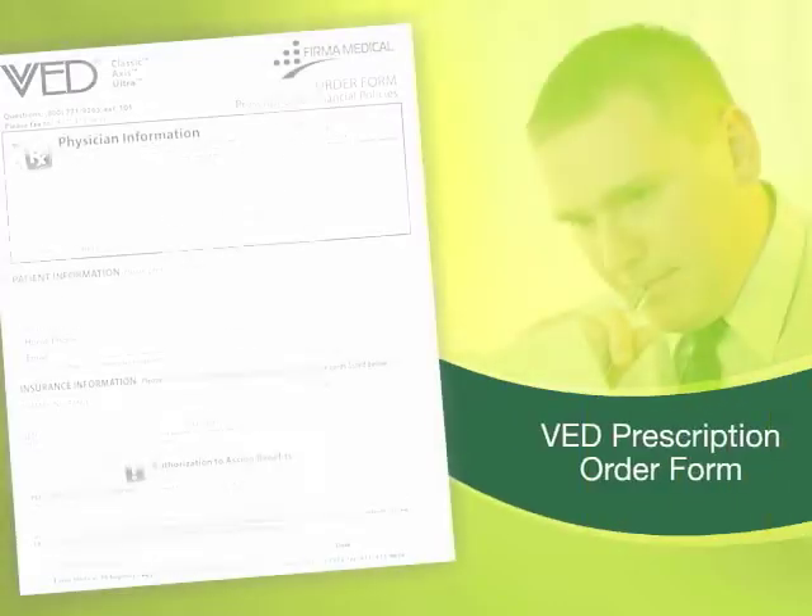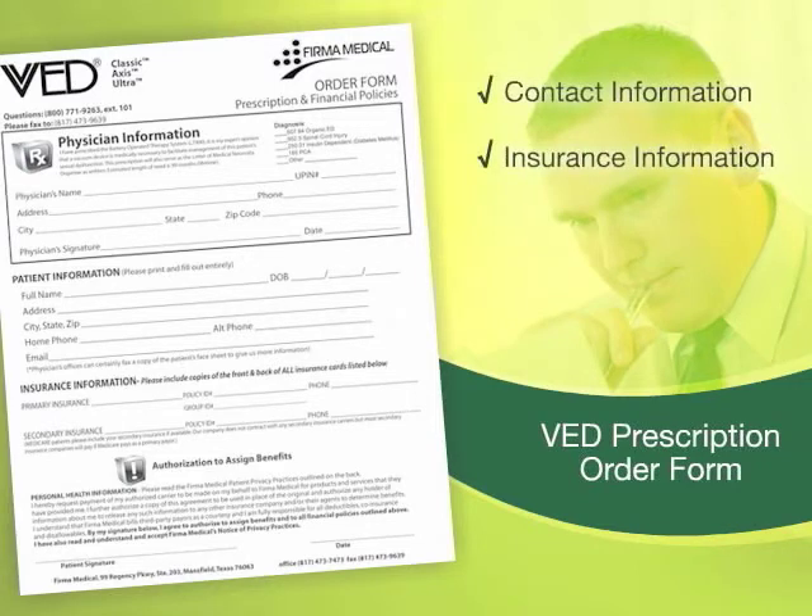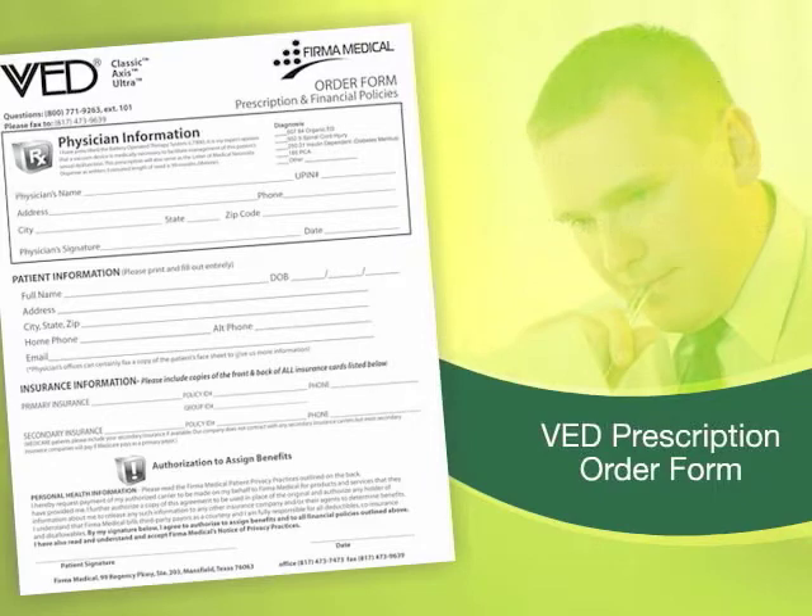Ordering the VED system is simple. Just complete the VED prescription order form located inside the VED prescription kit. Make sure you include all of your contact and insurance information and have your physician sign the form. Once the form is complete, fax or mail it to Ferma Medical.